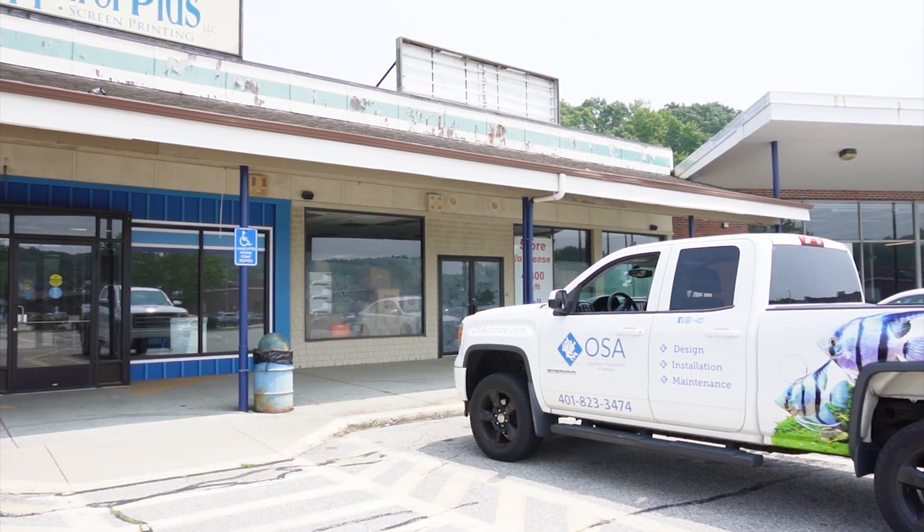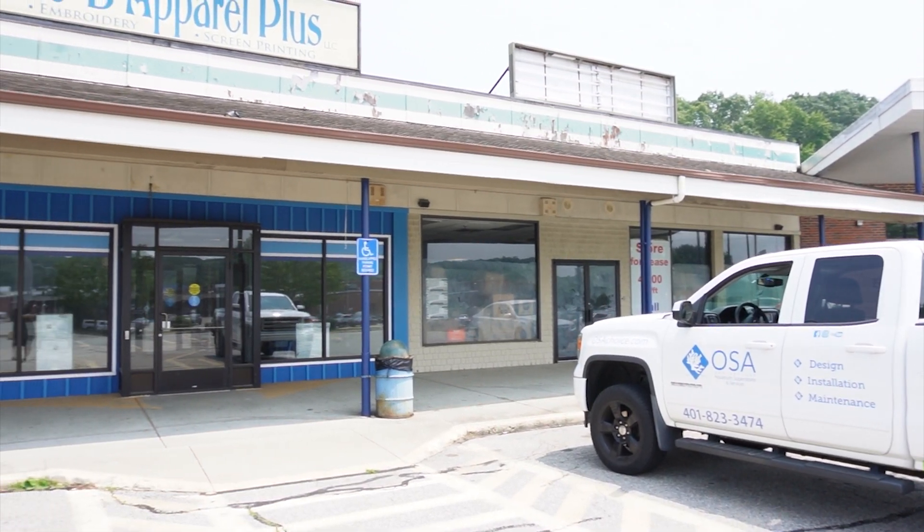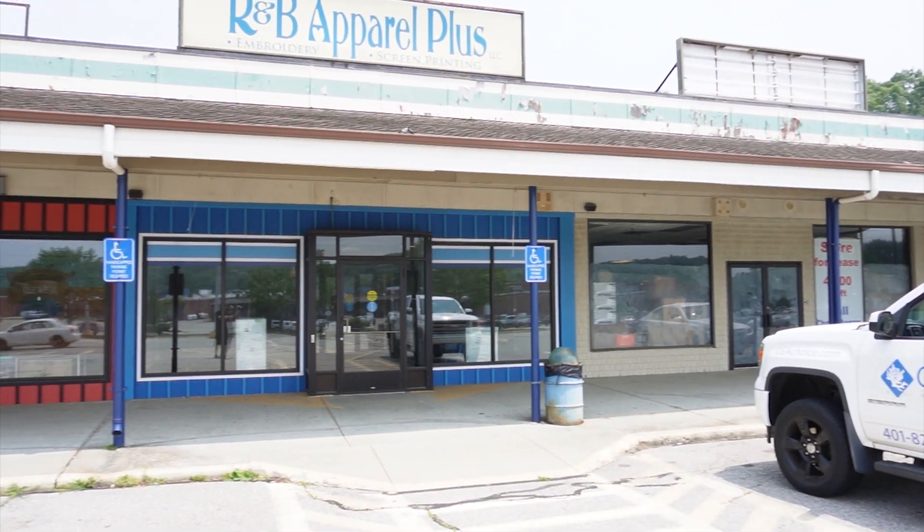I just want to take you guys inside our future fourth location, opening up August 1st. We're in Groton, Connecticut, right in the Groton Shopping Plaza. This actually used to be the old Fit in Feather. I'm going to take you guys inside and show you our game plan. I'm super excited to be here in Connecticut.